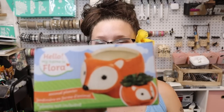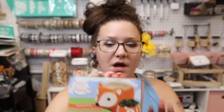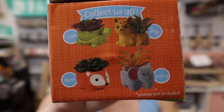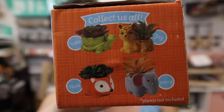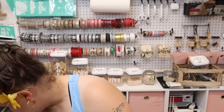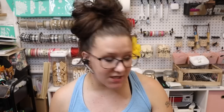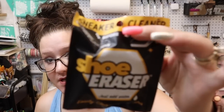I got her this little fox — I got a few of them so she can do one and I can do one, something we can do together. There's a bunch of different ones in the collection. They're all named — this one is named Flora, and the crab says 'Hello, My Name Is Cecil.'